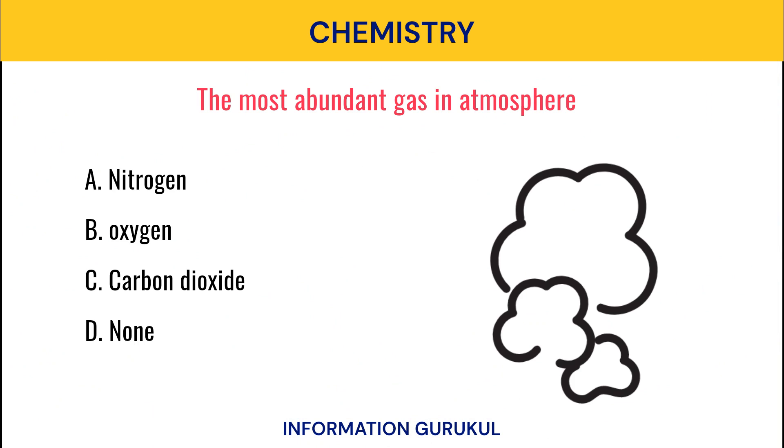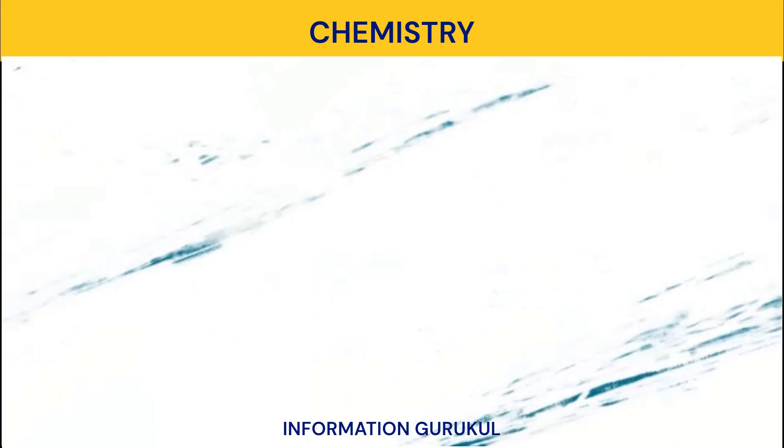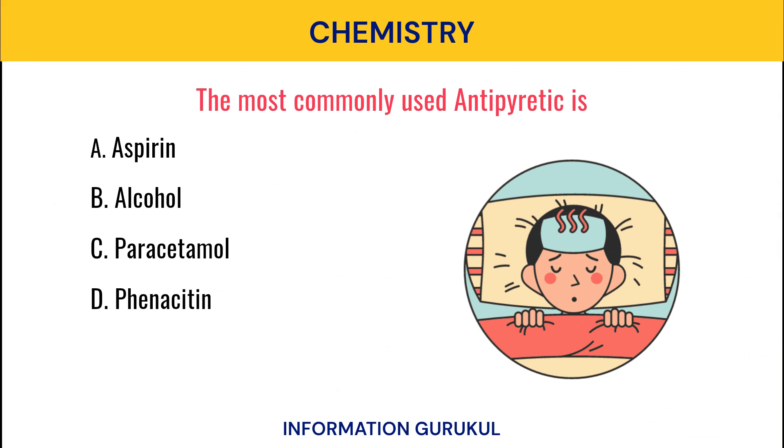The most abundant gas in atmosphere? Nitrogen. The most commonly used antipyretic is? Paracetamol.